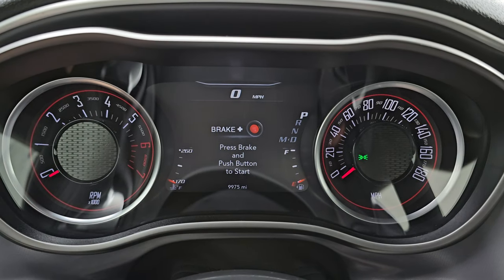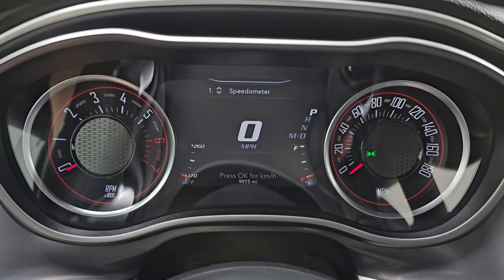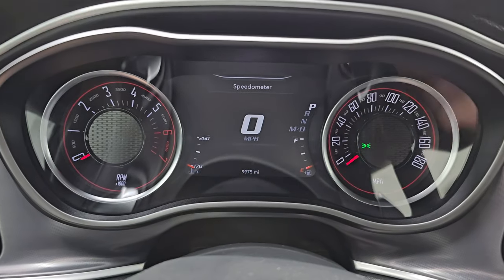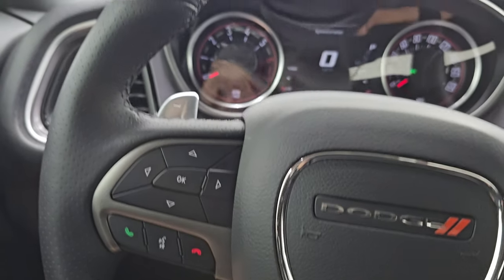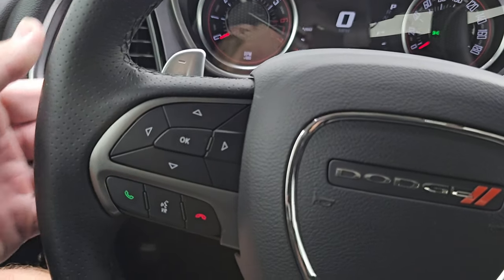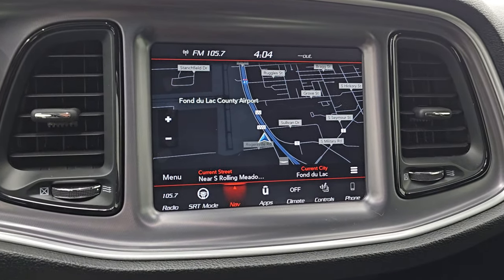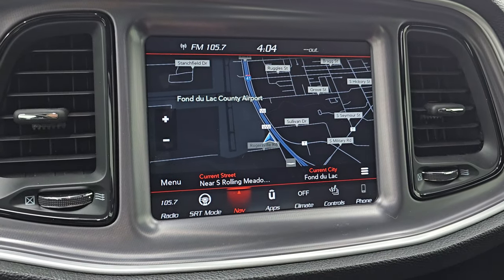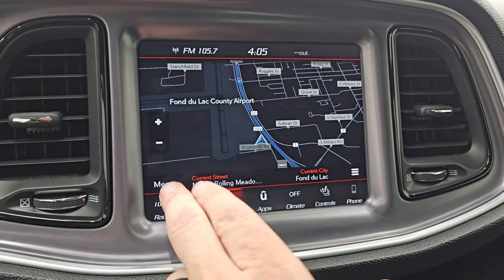You get the seven-inch LCD display. You get the 6.4 Scat Pack animation at startup. The digital speedometer instrument cluster is very nice and clean, and this car has 9,975 miles on it at the time of this video. You get the heated leather-wrapped steering wheel with paddle shifters, cruise controls on the right, and Bluetooth and audio controls on the left. This one has the 8.4 radio with the factory navigation system — you can see highway 41 right there so that is working nicely. You always want to check that the navigation is showing your correct location.